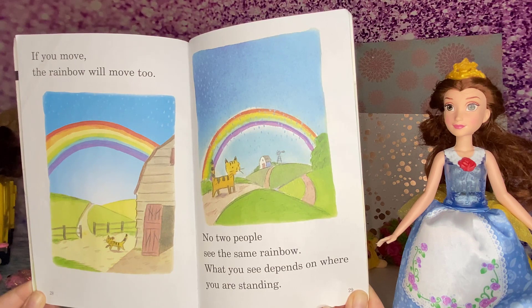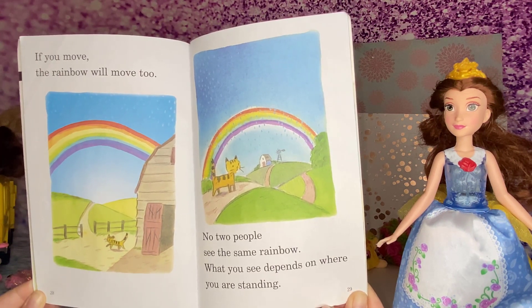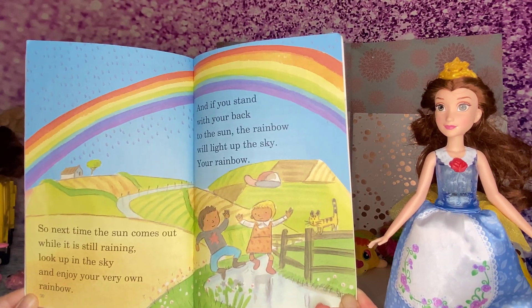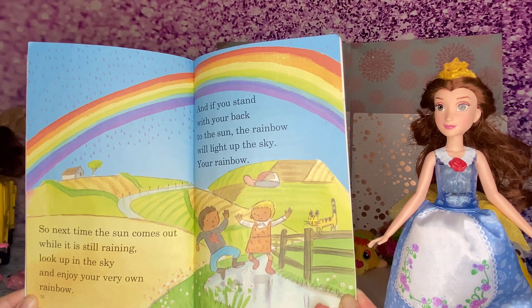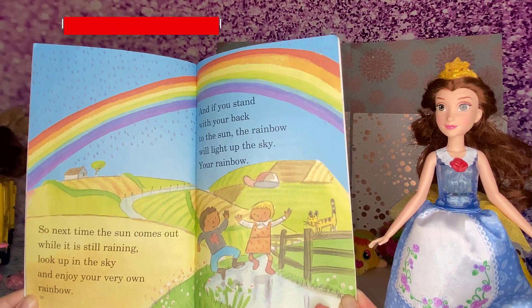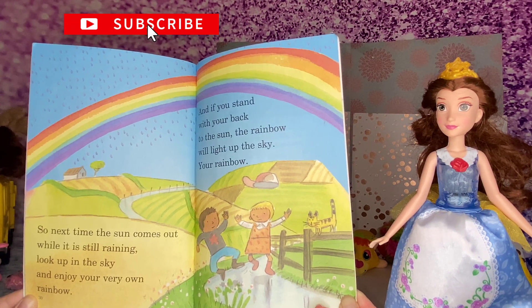No two people see the same rainbow. What you see depends on where you are standing. So next time the sun comes out while it's still raining, look up in the sky and enjoy your very own rainbow. If you stand with your back to the sun, the rainbow will light up the sky.